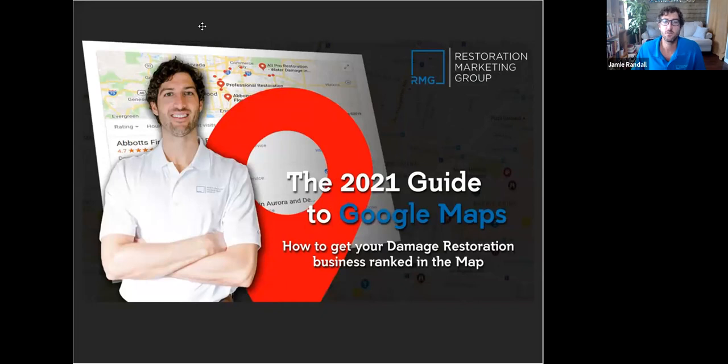Thanks for joining this month's webinar — the 2021 guide to Google Maps. There have been a lot of algorithm updates, almost weekly here in 2021. This is usually one of our most popular webinars because Google Maps and Google rankings are becoming more and more important, as the majority of leads are coming through Google Map rankings versus paid ads and pay-per-click.